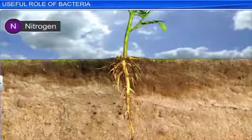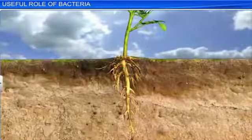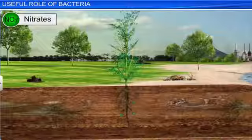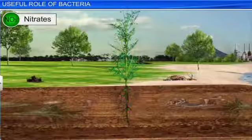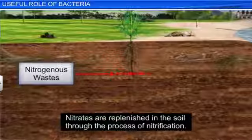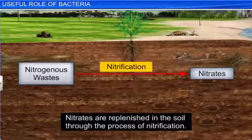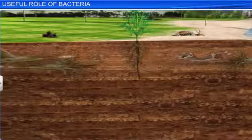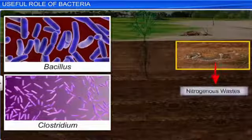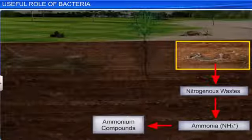These bacteria pick up free nitrogen from the soil and atmosphere and convert it into soluble nitrates, which are used by the host plant as well as by other plants sown later in the same soil. There is another process in which nitrogenous waste from dead plants and animals present in the soil is converted into nitrates with the help of bacteria. This is called nitrification. In this process, certain ammonifying bacteria, like Bacillus and Clostridium, first convert nitrogenous waste into ammonia. This ammonia is then converted into ammonium compounds by the same ammonifying bacteria.